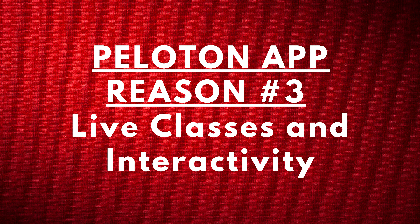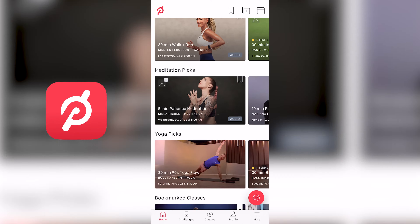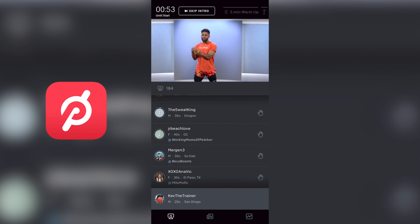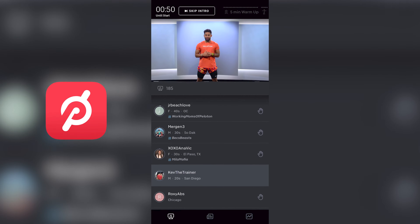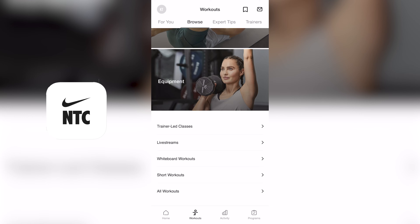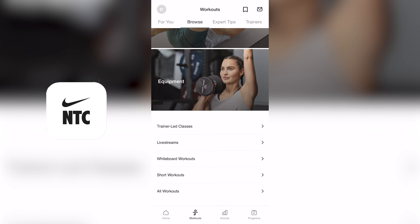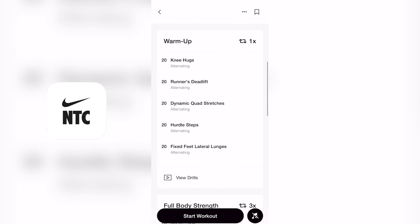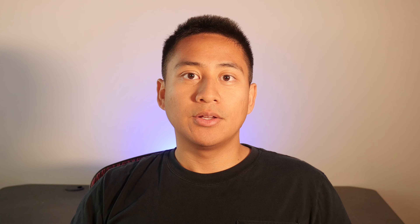Peloton app reason number three: live classes and interactivity. Peloton is very community-based, and that's made possible by its many live offerings and ability for members to interact, even if the classes are pre-recorded. In both live and pre-recorded classes, you can see how many people are taking the class and even give and receive high fives to show encouragement. Nike Training Club does appear to have an occasional live stream; however, the last event was five months ago, so it's not really a staple of their content. Also, there's no way for users to interact in workout. So if a community-type experience is important to you, you'll likely want to choose Peloton.